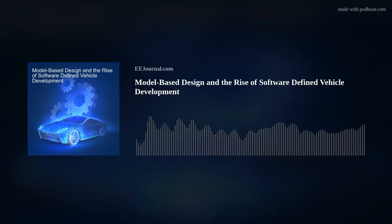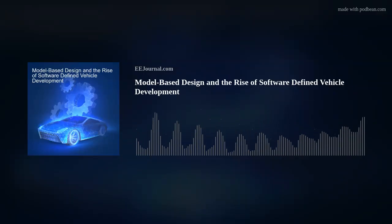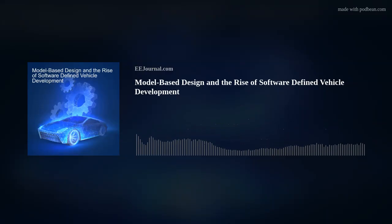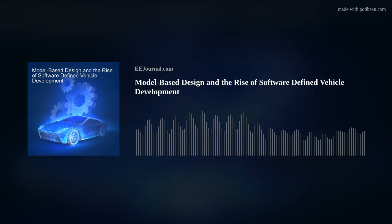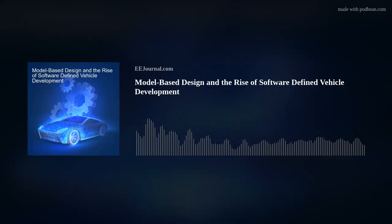Hello everyone! Welcome to episode number 592 of this here electronic engineering podcast called Amelia's Weekly Fish Fry, brought to you by eejournal.com and written, produced, and hosted by me, Amelia Dalton. This week, model-based design and software-defined vehicles take center stage.